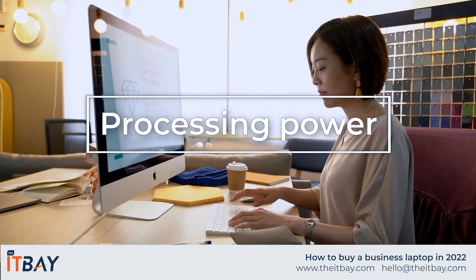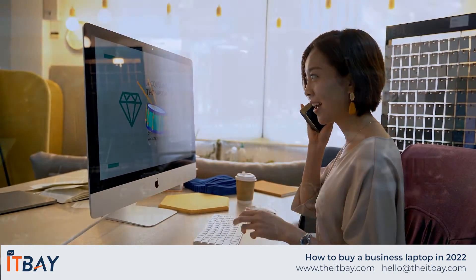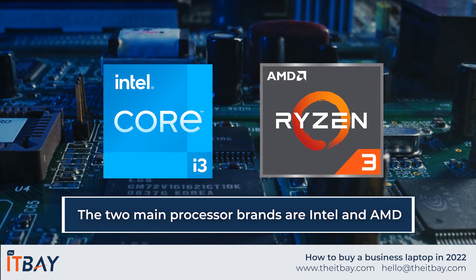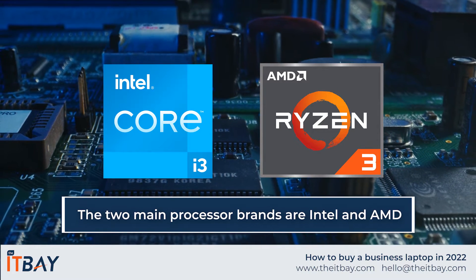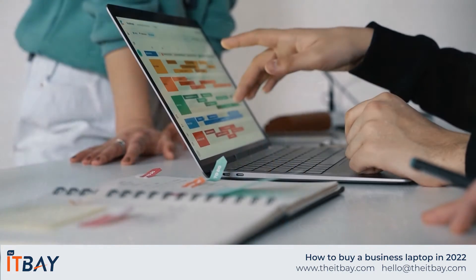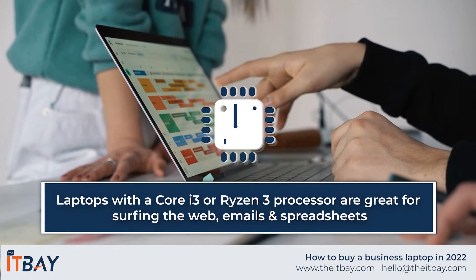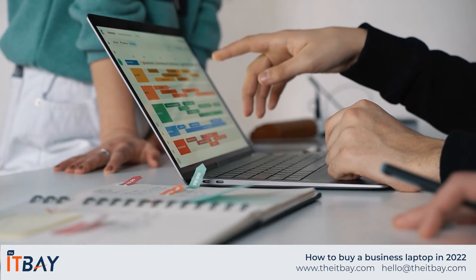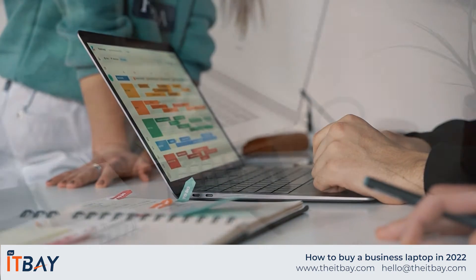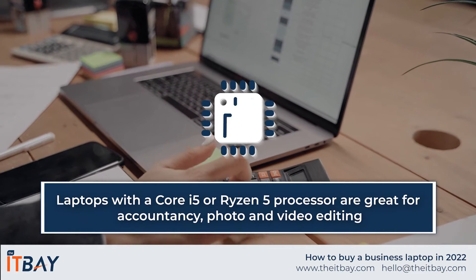Processing Power. You'll want to pick a laptop with enough power and speed to breeze through your workloads. The two main processor brands are Intel and AMD. Budget or entry-level laptops tend to feature Intel Core 3 or AMD Ryzen 3 processors, which are good for general-purpose office work such as surfing the web, emails, spreadsheets, or word processing. Core i5 or AMD Ryzen 5 laptop models pack a bit more power and can also run basic software applications such as accountancy, photo, and video editing programs.